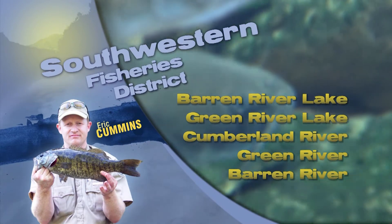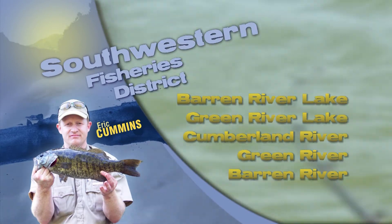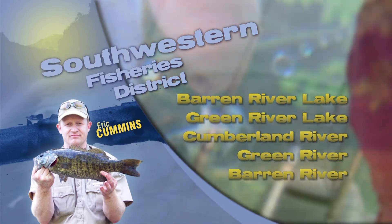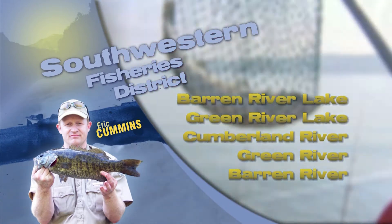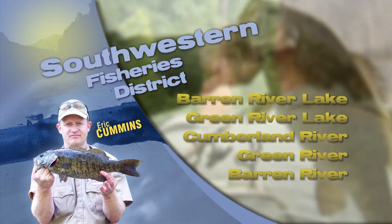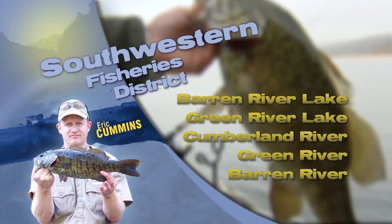This is Eric Cummins with your Southwest Kentucky Fishing Report. Barren River Lake is at its summer pool and bass are settling into summer patterns, hanging out on main lake points, drop-offs, and in about 7 to 15 foot of water near brush piles and structure.